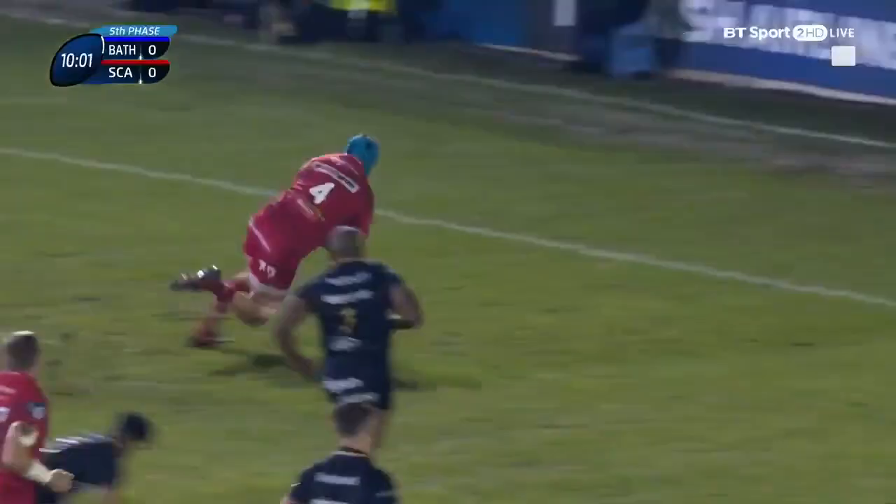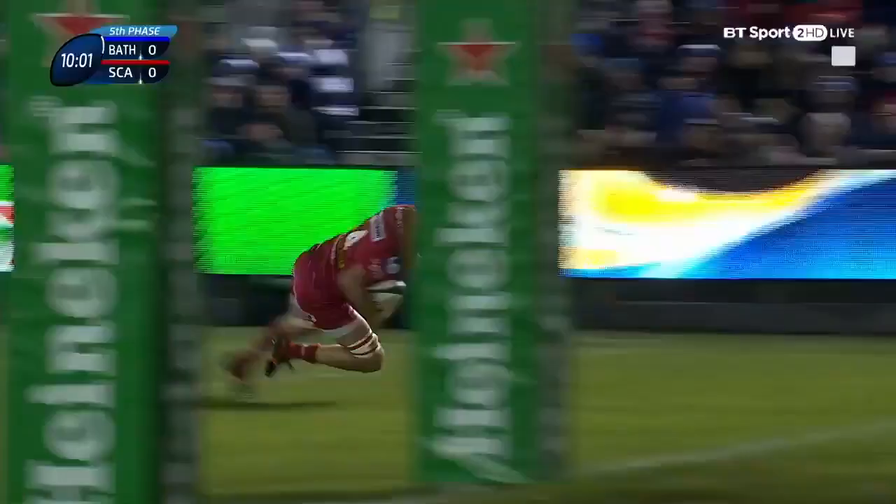Lovely offload to find Byrne and Byrne's going through — and that's one of the tries of the season.